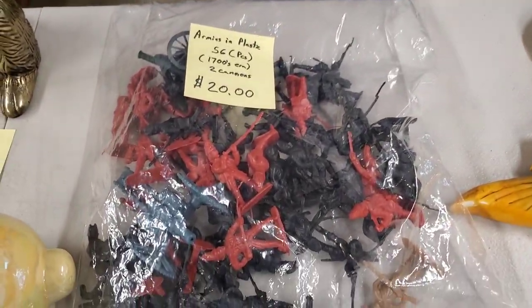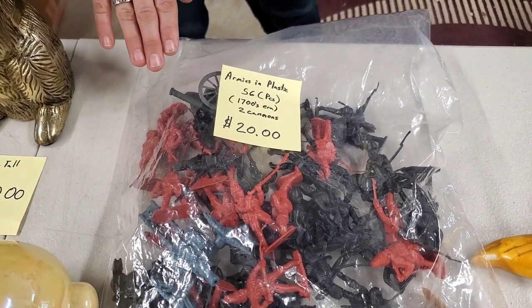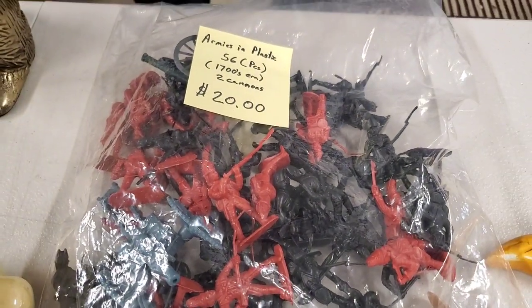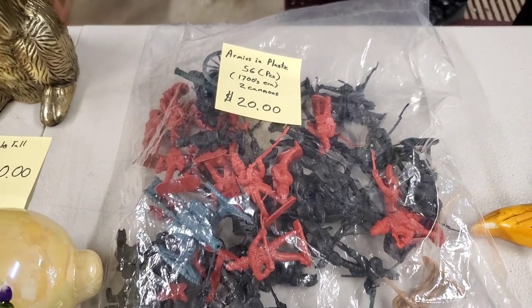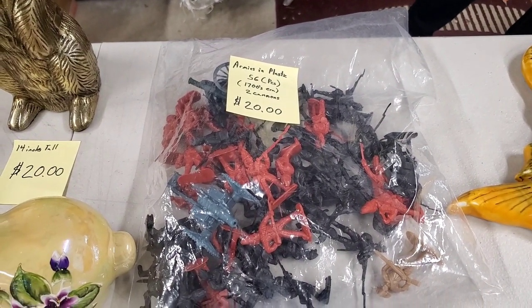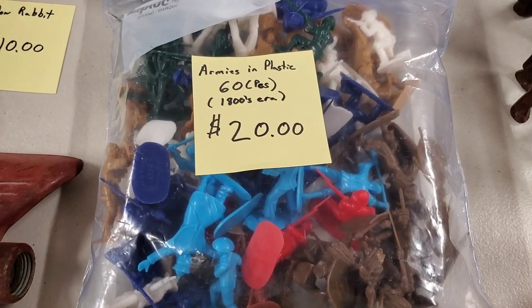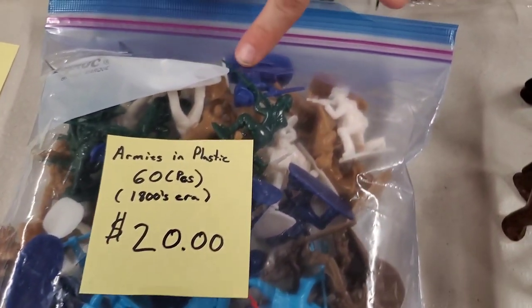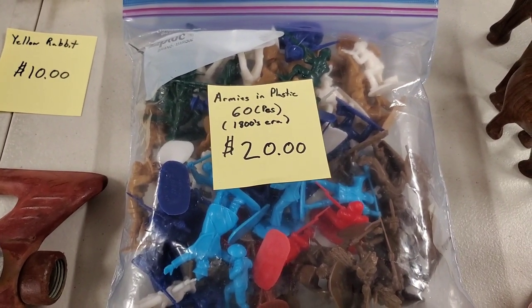These are armies in plastic. These are 56 pieces - this is the 1700s era. You've got two cannons in there - kind of Revolutionary War style. I gave a couple of close-up pictures on Hooked on Pickin' for you. Whatever doesn't sell on Hooked on Pickin', a lot of this will go on the fire sale this coming Thursday. Then we've got 60 pieces of 1800s era - got some cowboys and soldiers. $20, but really neat pieces, all different colors.